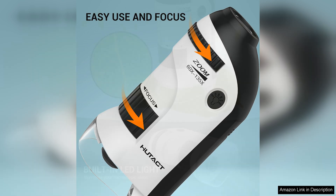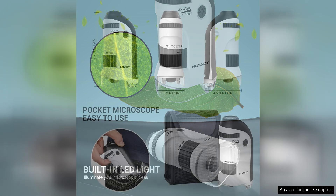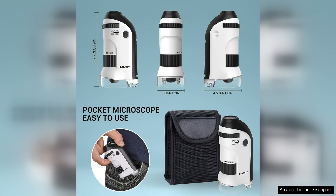The quality of the images produced by the microscope is impressive, allowing kids to see intricate details that are not visible to the naked eye. The clear optics and adjustable focus ensure that children can easily focus on their subjects and observe them with precision. The durable construction of the microscope is another highlight, making it a long-lasting investment for young scientists.